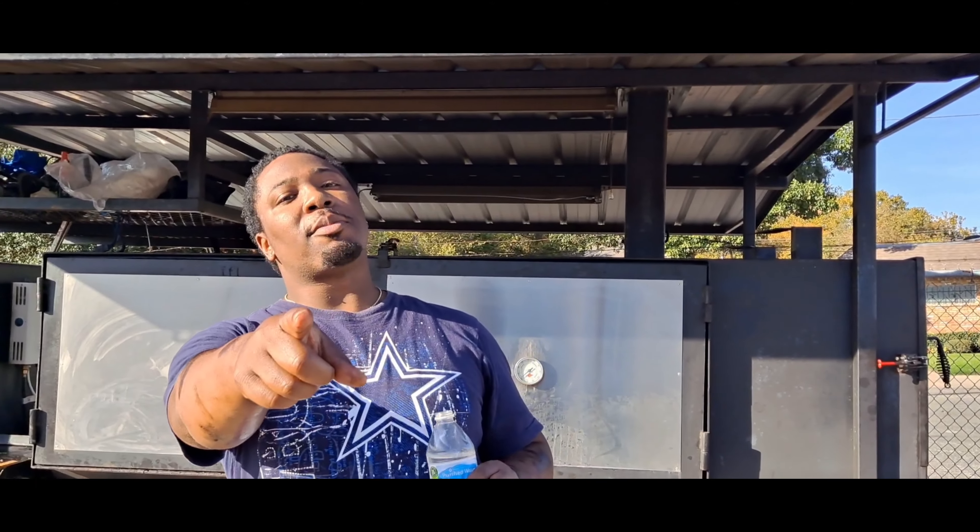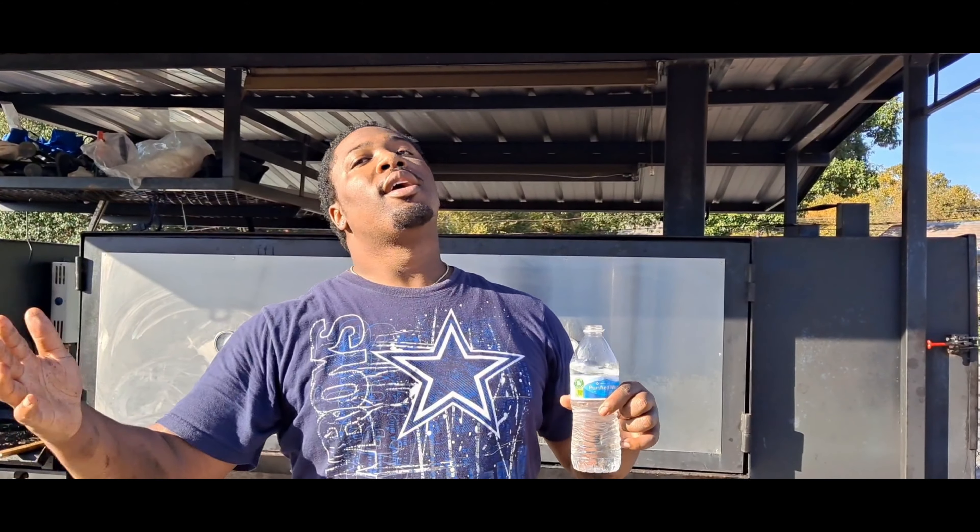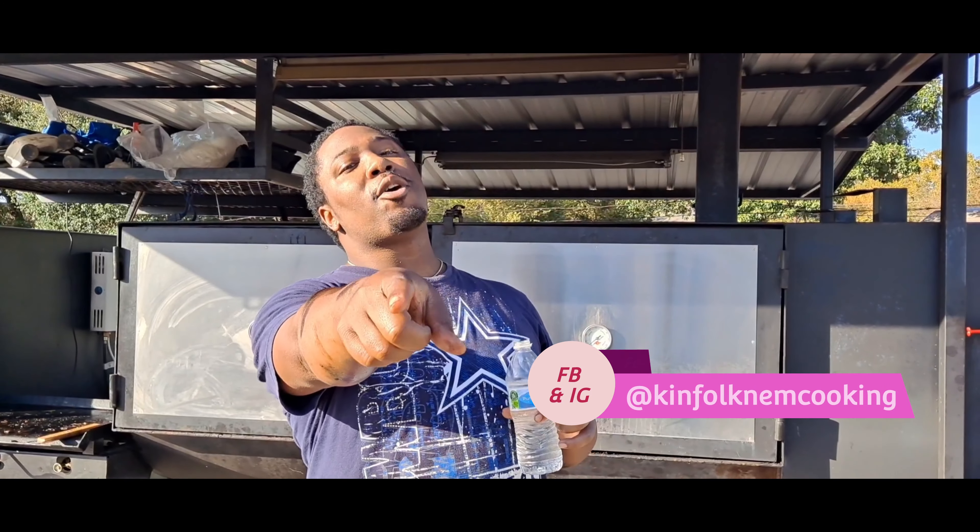It's your Kenfolk from Kenfolk and Them Cookin'. If y'all hungry, come out to Kenfolk. Follow me at Kenfolk and Them Cookin'. But that is all for this video — we're signing off. Make sure you like, comment, subscribe, and give us any places you want us to visit. Bye!